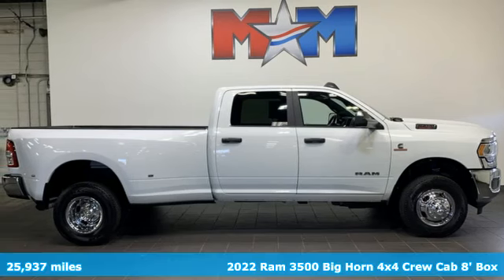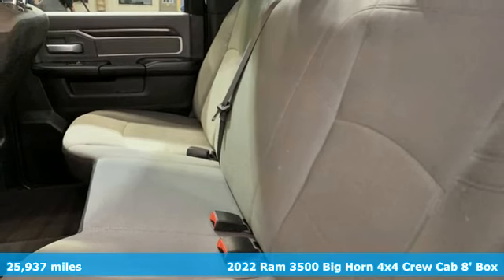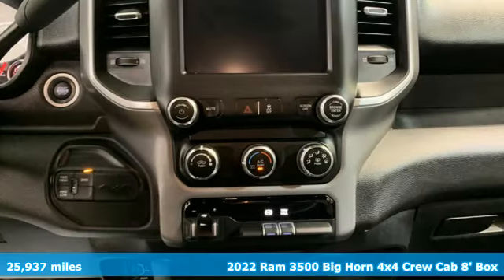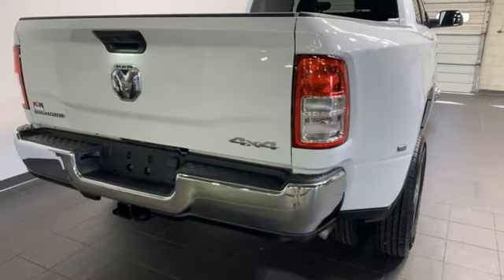Here's a 2022 RAM 3500. From the decades of testing and engineering to the build, it is born to be on the job site. It comes with the features you need and better yet want.